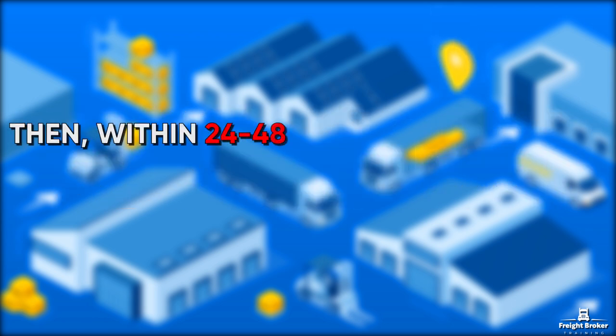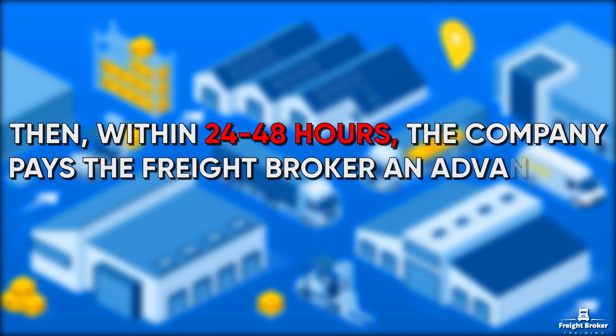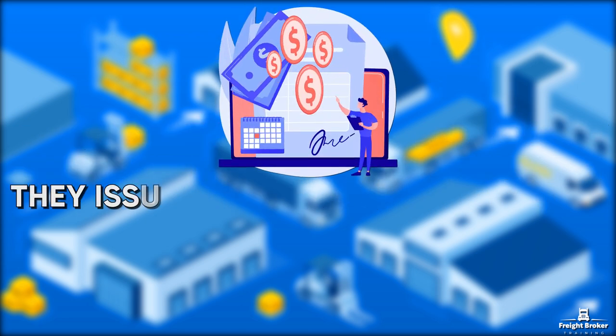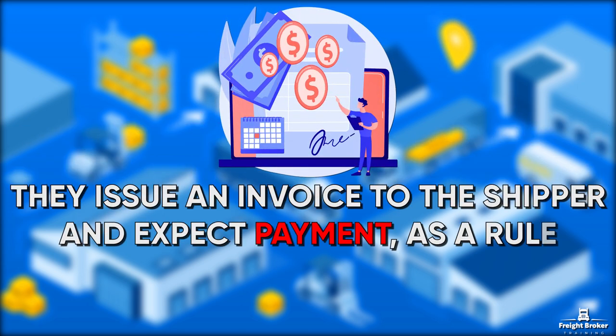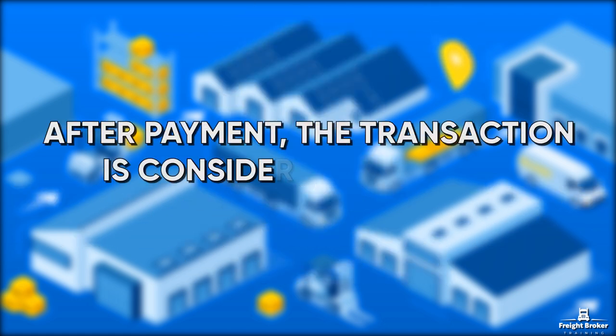Then, within 24–48 hours, the company pays the Freight Broker in advance in the amount of 90–95% of the bill. They issue an invoice to the shipper and expect payment as a rule after 30–60 days. After payment, the transaction is considered completed.